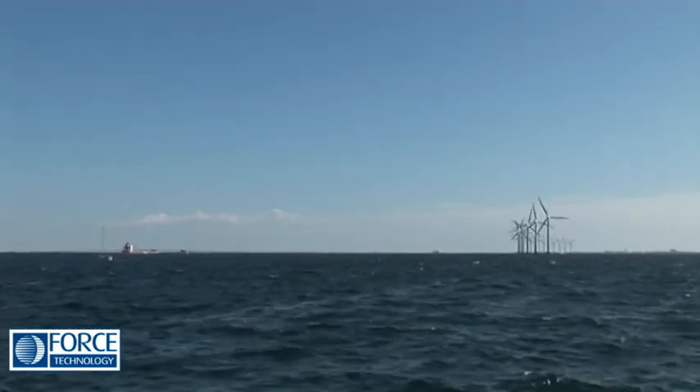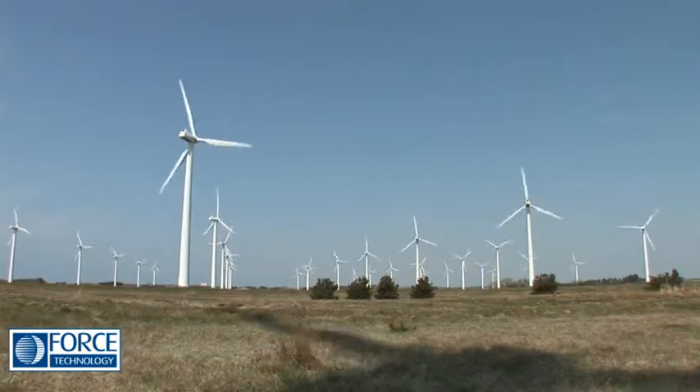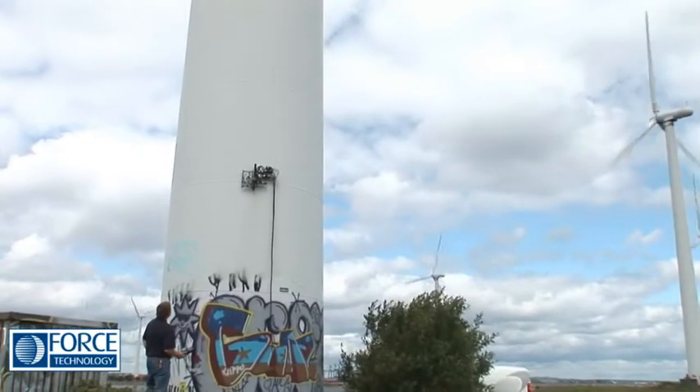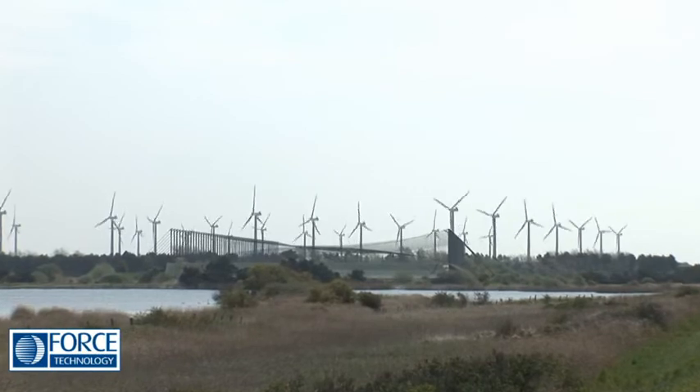For wind turbine owners, it's essential to minimize failure-related downtime. This demands wind turbines that are highly reliable throughout their lifetime. So regular and thorough on-site examinations of towers and blades are becoming more and more important, especially as turbines increase in size.